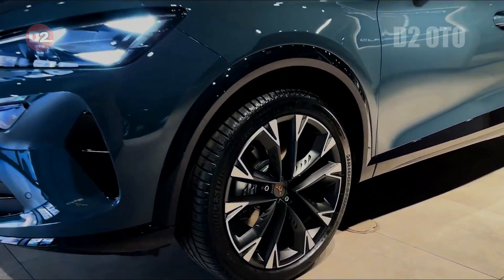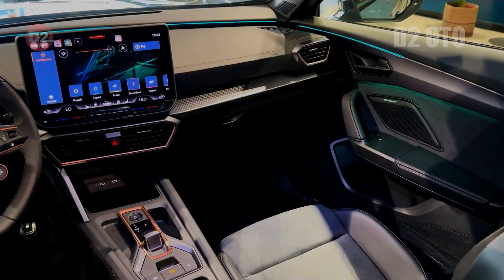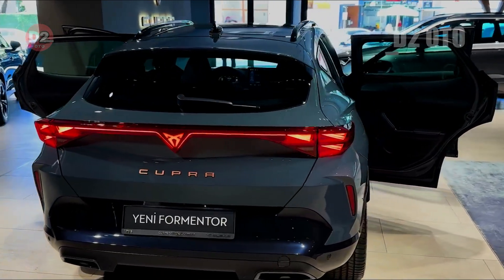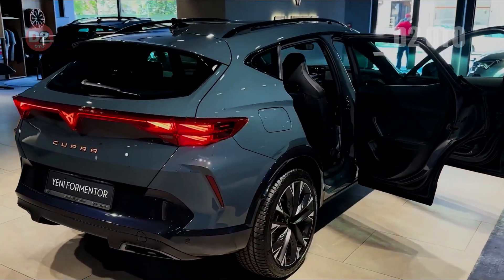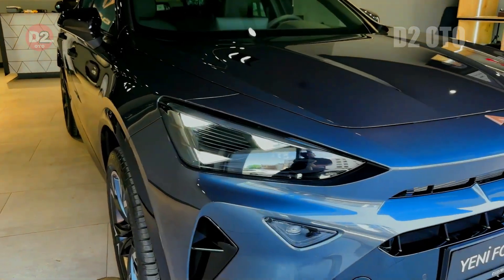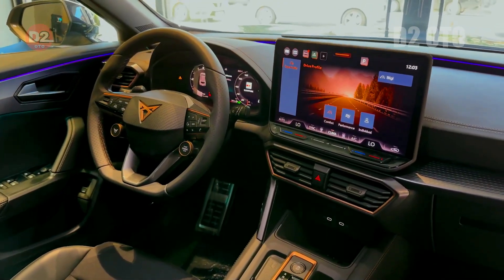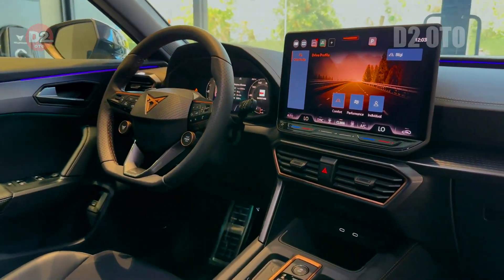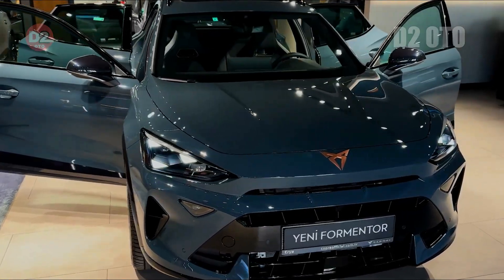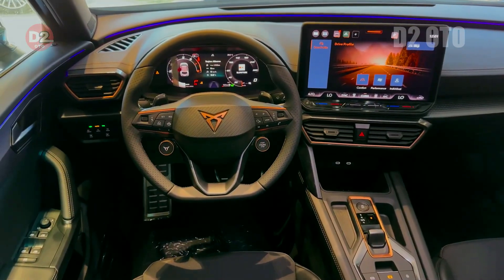In line with broader industry trends towards electrification and sustainability, Cupra continues its mission to lead the way. Environmental considerations play a crucial role in shaping future product development strategies — a genuine commitment to reducing carbon footprints across various aspects, from manufacturing processes involving renewable energies to promoting responsible consumption practices among consumers. By integrating eco-friendly materials into interior design elements like seating fabrics, Cupra underscores its dedication towards fostering environmentally conscious motoring experiences.